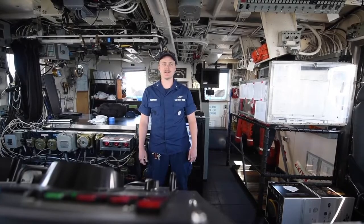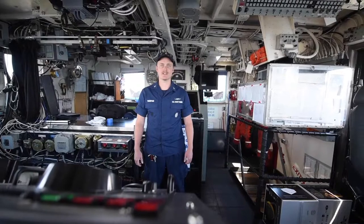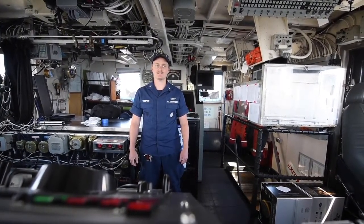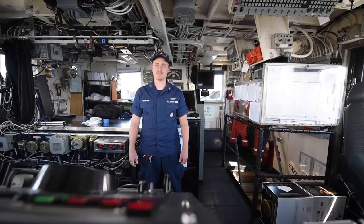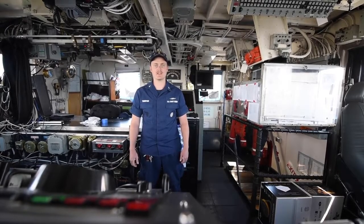Active's cruising range is 5,000 nautical miles at 15 knots, designed with an operating endurance of about 30 days. She is powered by two diesel engines with a combined 5,000 horsepower, giving her a top speed of 18 knots. In a typical patrol, Active will travel 12 to 14,000 nautical miles.